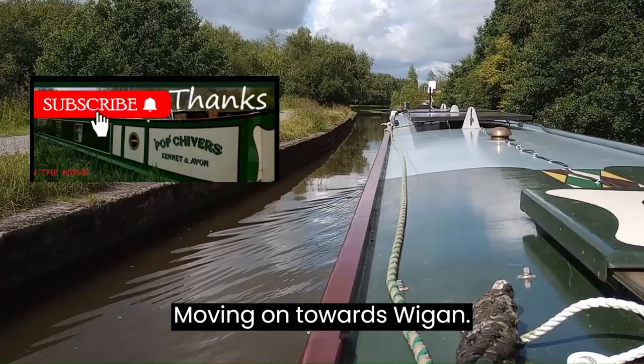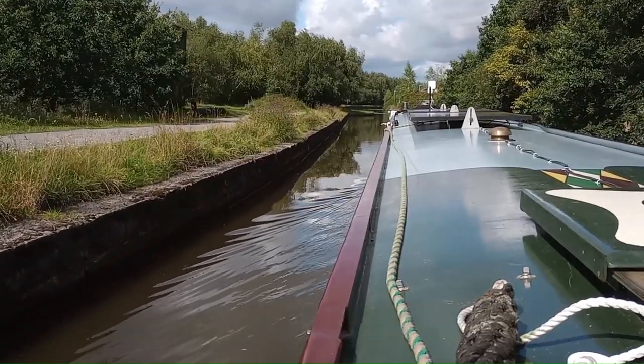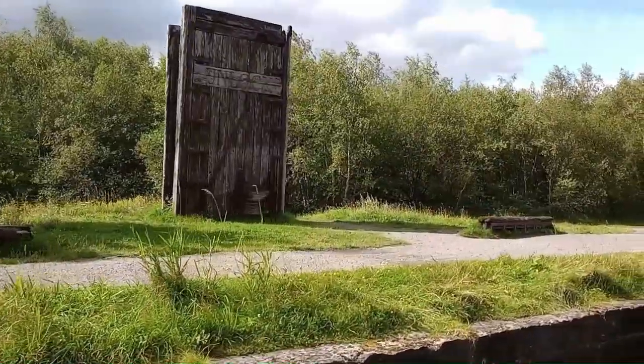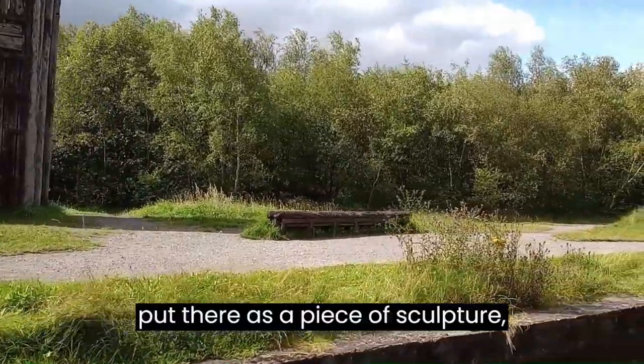Moving on towards Wigan, now on the Liverpool and Leeds Canal. There are old lock gates there — it's a piece of sculpture really.